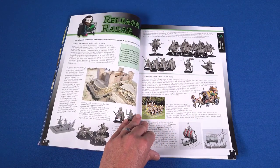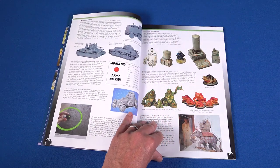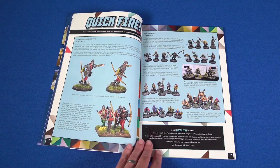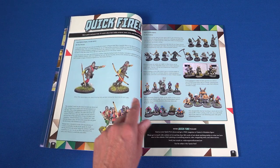Dom Saw brings us his regular round-up of new products in Release Radar. Before we move on to Quickfire, where we take a look at your fellow wargamers' latest hobby projects, including how to string a 28mm bow.